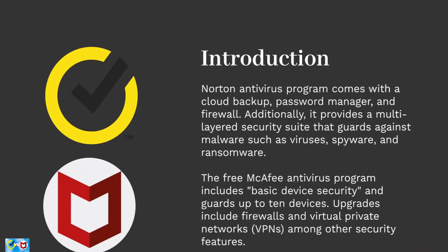In addition to one device, the basic Norton antivirus program comes with a cloud backup, password manager, and firewall. Additionally, it provides a multi-layered security suite that guards against malware such as viruses, spyware, and ransomware. More features and cloud storage are included with more priced subscriptions.